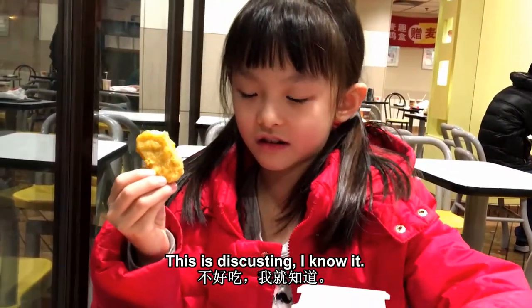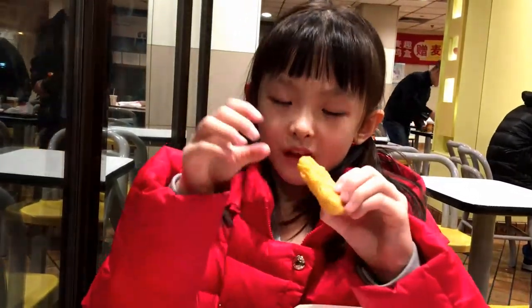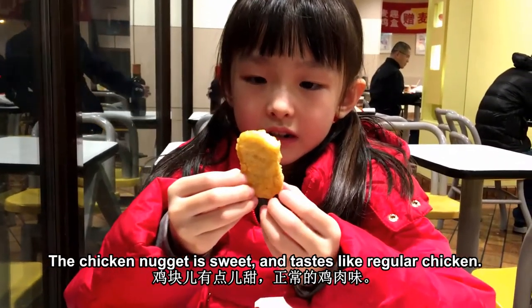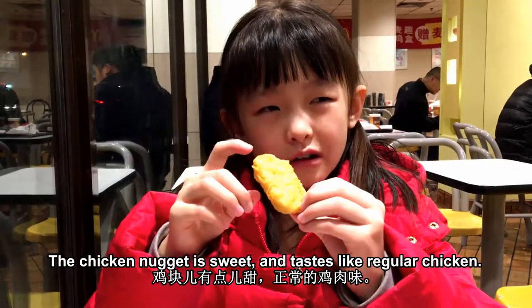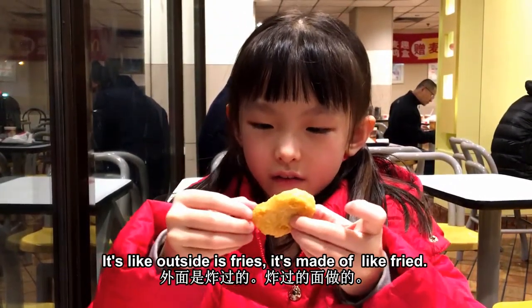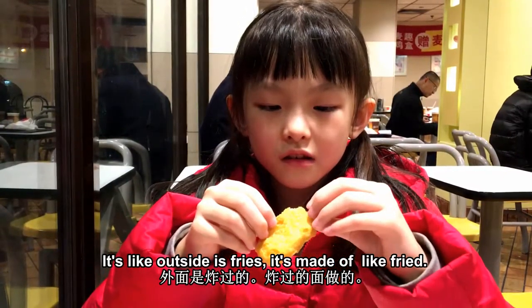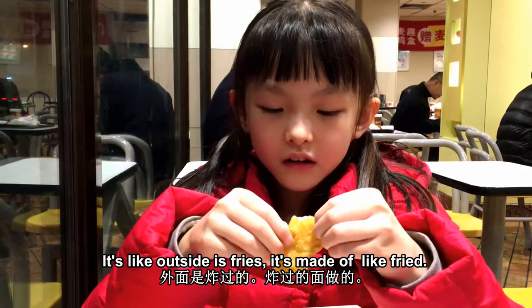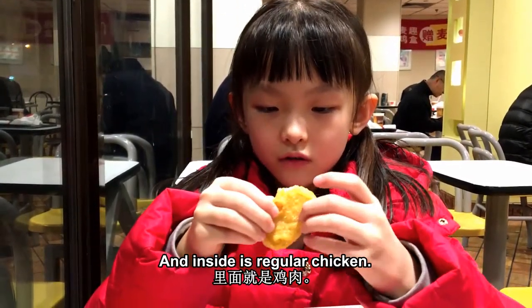This is just a cinnamon. Chicken nuggets are sweet and taste like regular chicken. Outside it's fried, and inside is regular chicken.